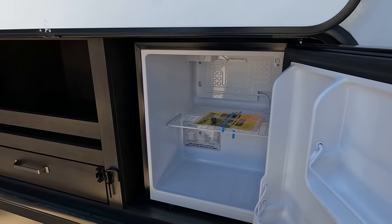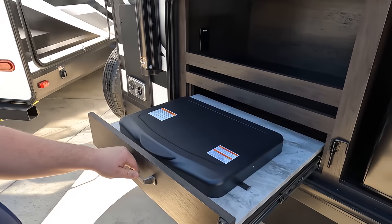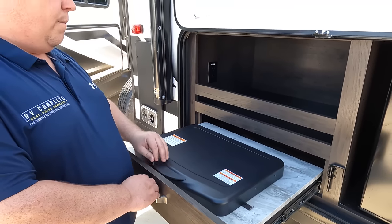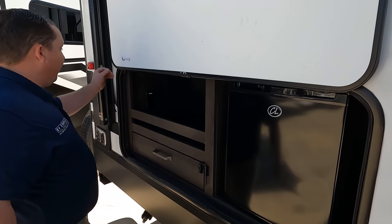Right here, we do have a nice little mini fridge, a little area with power. And right here, it's a little cooktop — a nice little capital grill. Great for getting it done.